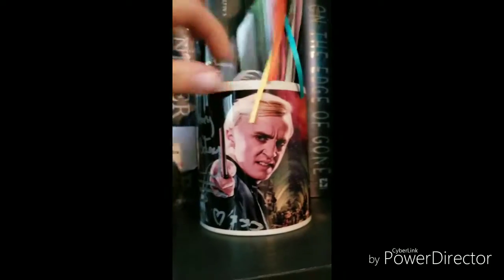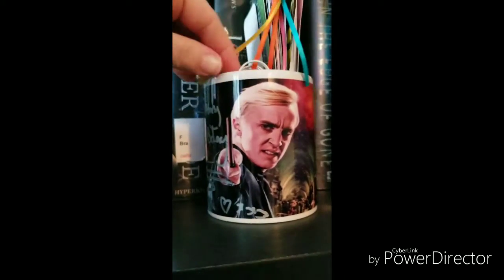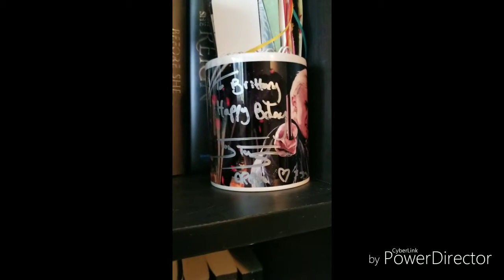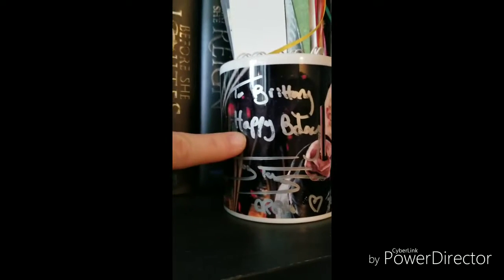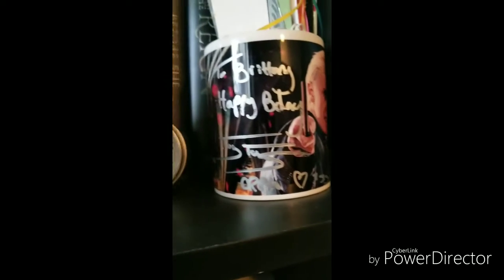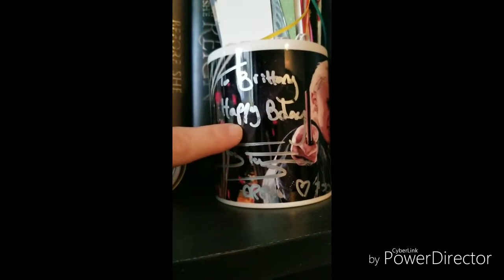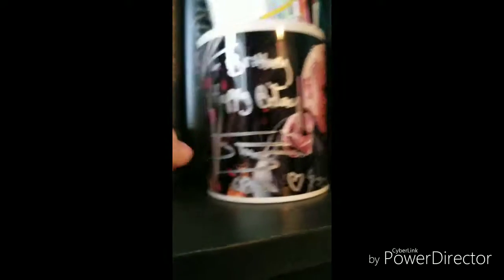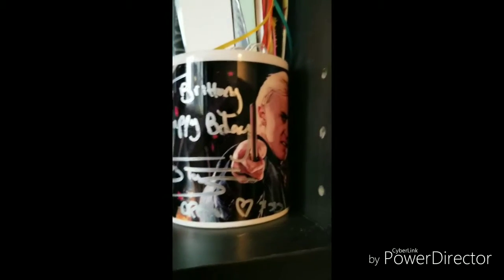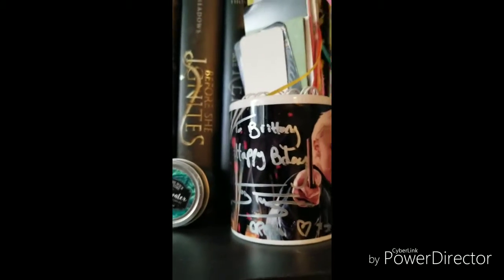This mug is of Draco Malfoy and it is signed by Tom Felton himself — he even wrote Happy Birthday. I met him a few years ago at Fan Expo in Toronto and it happened to be my birthday weekend, so he wrote Happy Birthday to me. He's really sweet and I was on cloud nine the entire time.